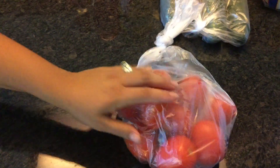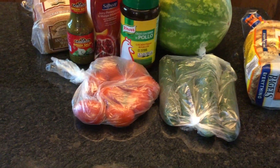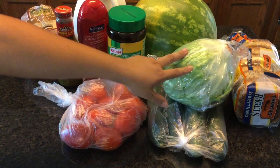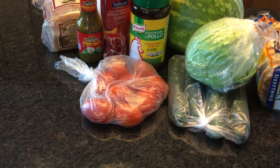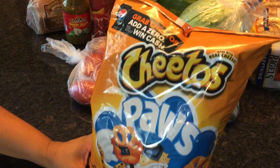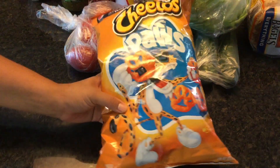Some roma tomatoes — these are great for salads, sandwiches, and hamburgers. Some lettuce for salads and sandwiches. We also got some Cheeto Paws — the youngest loves these Cheeto Paws, and so do the other two.